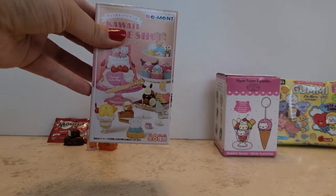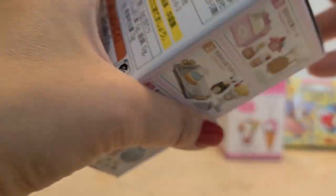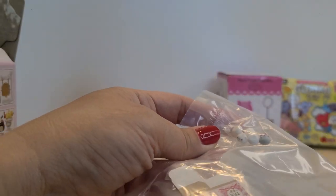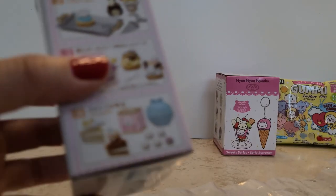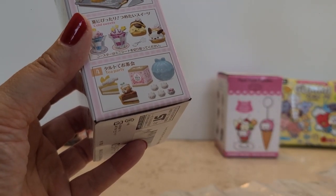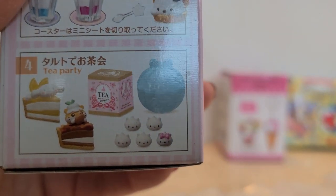Okay, let's move on to the next item. This is the Sanrio Remint Kawaii Cake Shop. I've opened quite a few of these, and oh yay, we got something new! This one is — yeah — it's a tea party. That's cute!